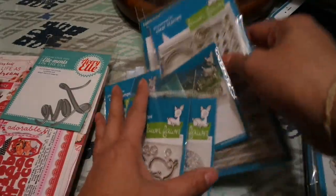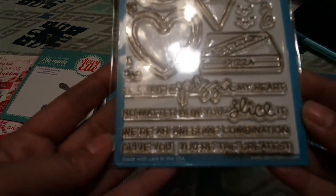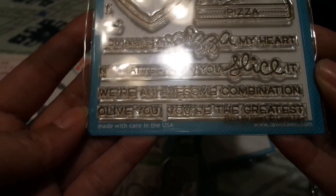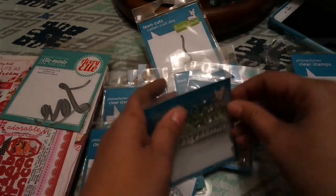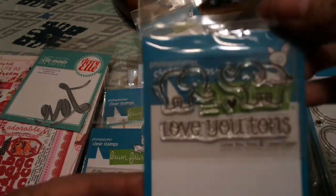Here is the newest one from Lawn Fawn — this is called Pizza My Heart. The sentiments include: 'a piece of my heart,' 'pizza my heart,' 'no matter how you slice it,' 'you're an awesome combination,' 'all of you,' 'you are the greatest.' It's really cute. There's more Lawn Fawn — this is Love You Tons with little elephants.